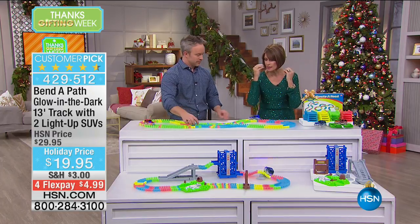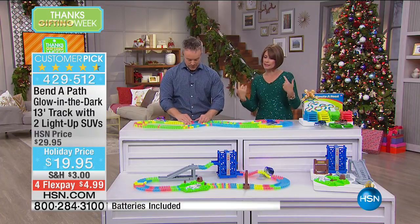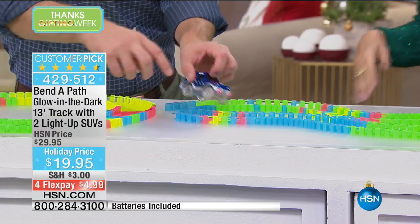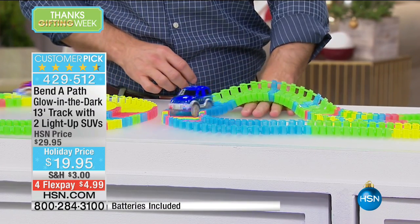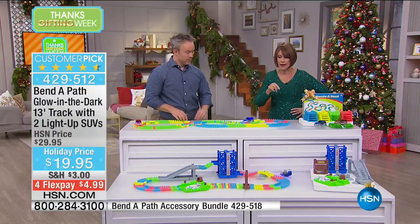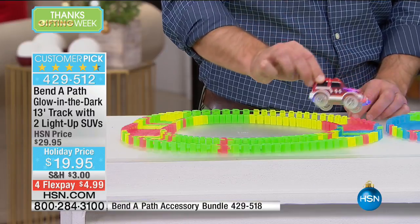It's one of those things that you put out and kids will find creative ways to play — you can put the track up, down, over things, around things. You can even make a little bump. We're going to give you 13 feet of track and two light-up vehicles. By the way, the track glows in the dark!